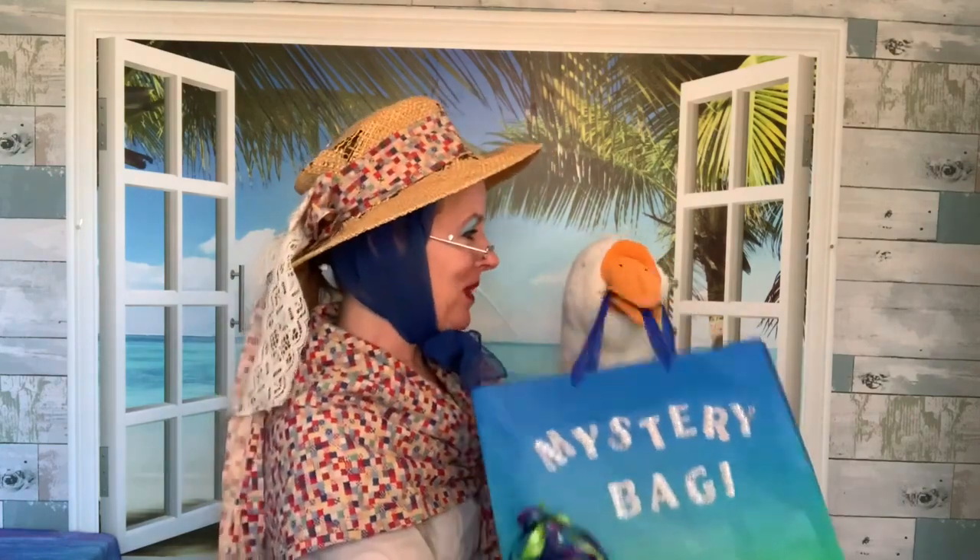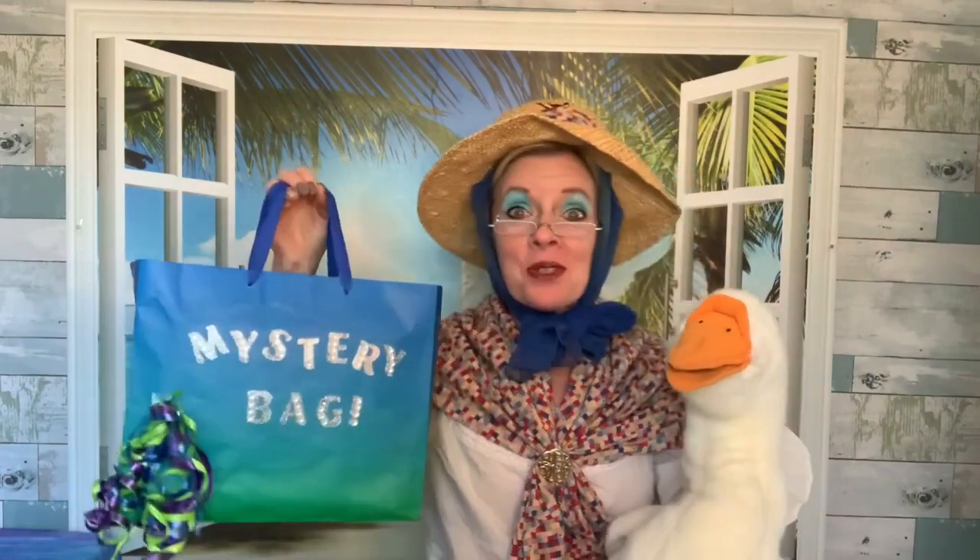Can you say hi Lucy? Oh Lucy, I'm so glad you came to see our friends today. And it looks like you brought something with you. Lucy has a mystery bag, mystery bag, mystery bag. Lucy has a mystery bag. I wonder what's inside.